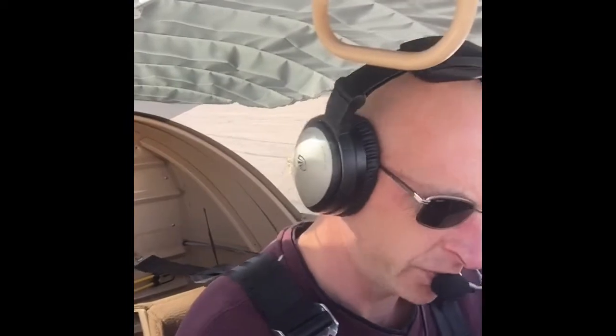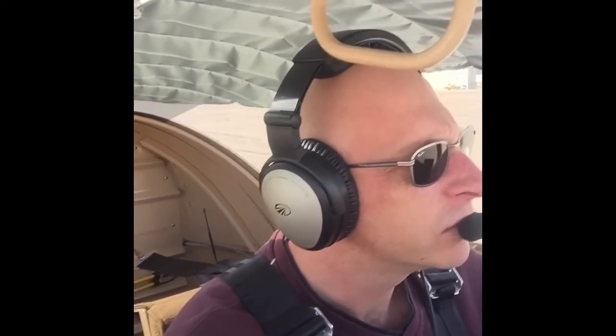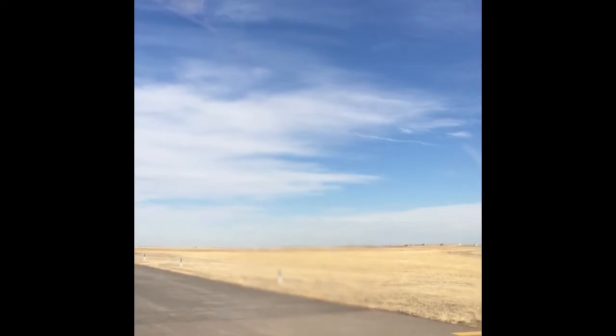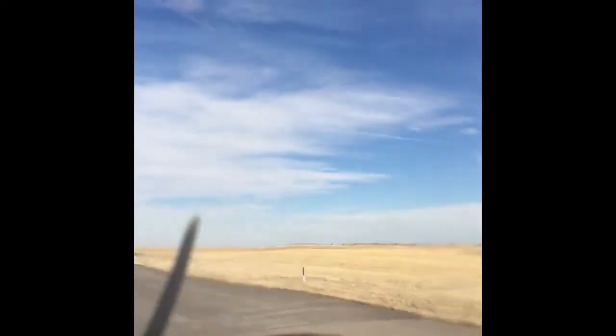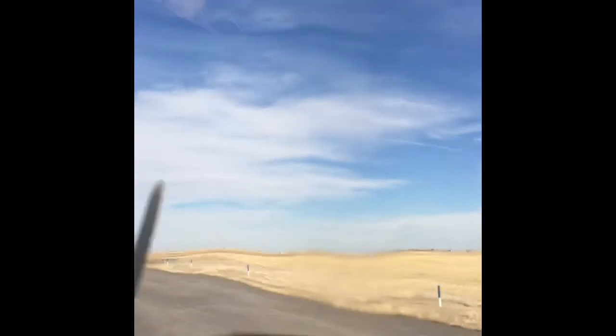Everything is in the green, taxi out. Front Range Ground, Experimental 3105 Lima, holding short at Alpha 7 for a 26 departure. I've got the current ATIS information Delta and I'll be east out of the pattern. Experimental 3105 Lima, Front Range Ground, runway 26, taxi via Alpha. 3105 Lima, follow the Bonanza on the upwind for a right downwind departure, 26 for takeoff. Zero five Lima will follow the Bonanza for a right-hand turn out, thanks.